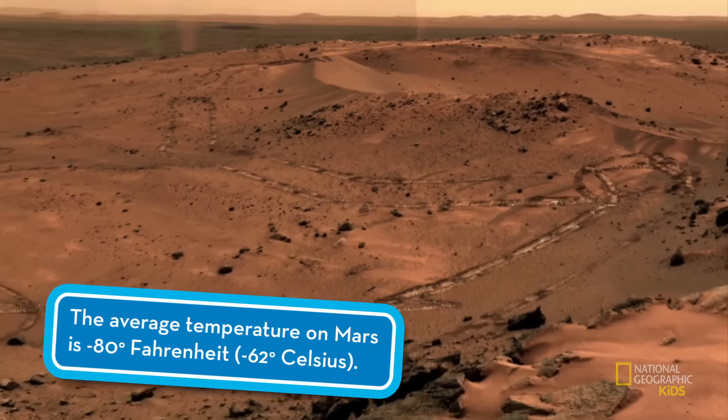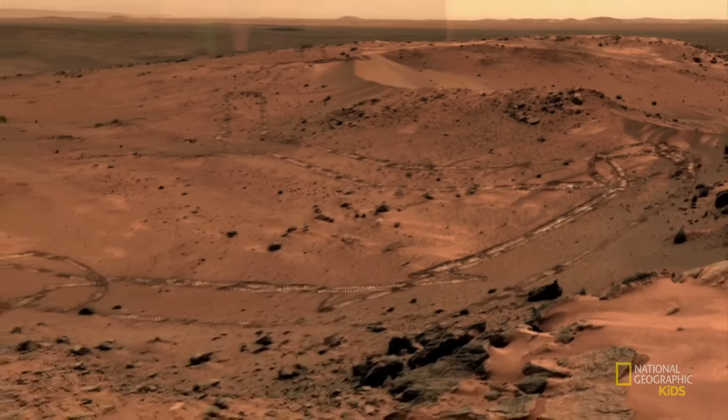Mars has a radioactive surface and sub-freezing temperatures, so the final suits will need to be flexible enough to work in, but robust enough to keep the astronauts safe.